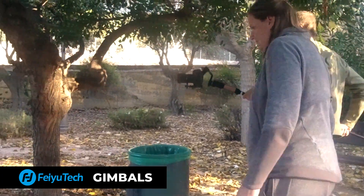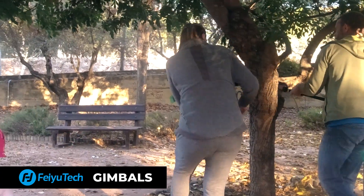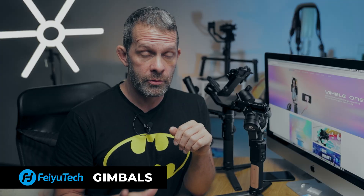And let's say you need to change camera operators in mid-shot, like here — a gimbal is a great solution.